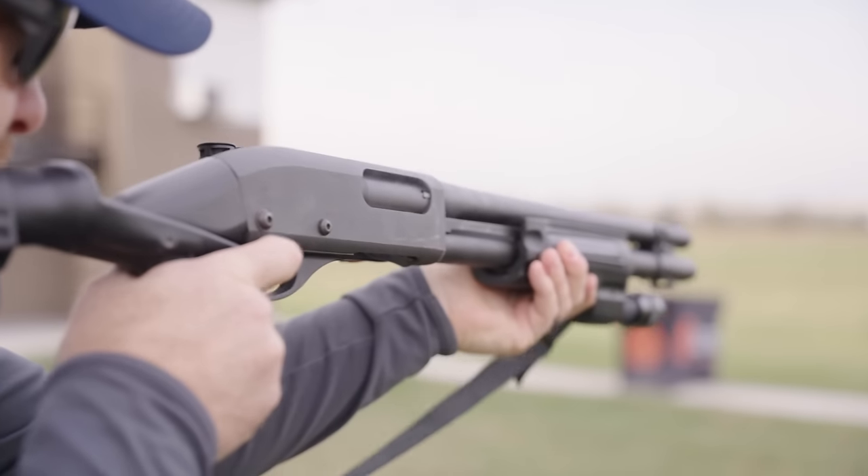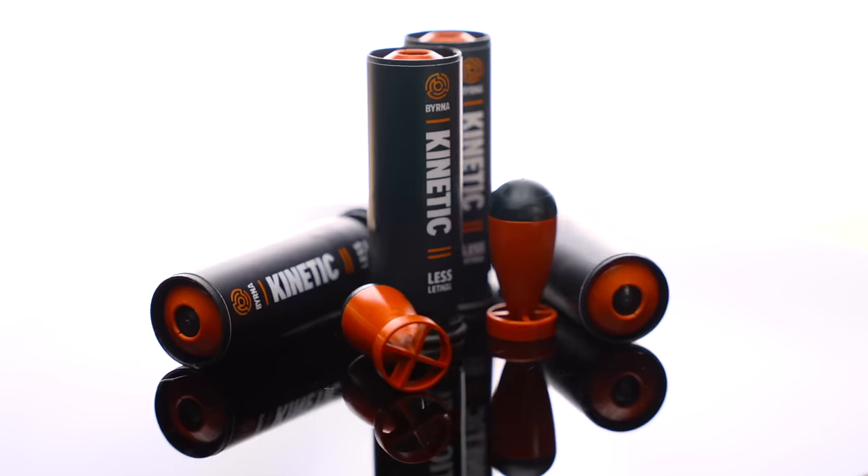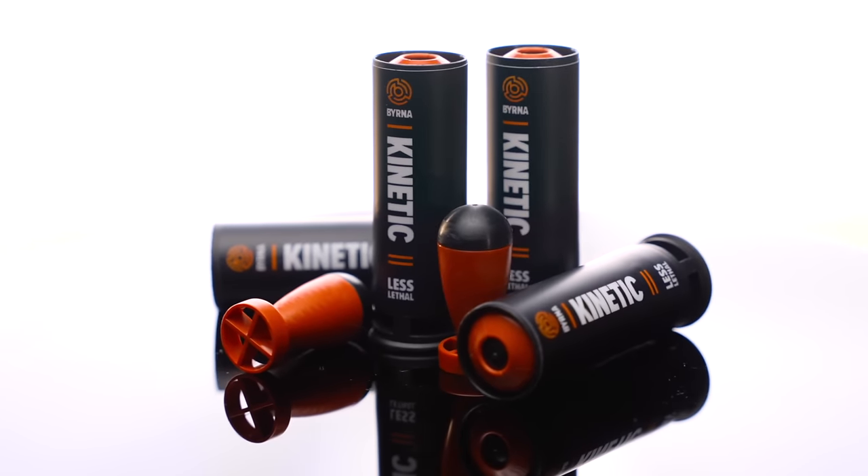So if you're one of the over 30 million shotgun owners out there, it's time for you to put the most capable less lethal 12 gauge round ever produced in your side saddle, so that when the time comes, you are prepared to defend.